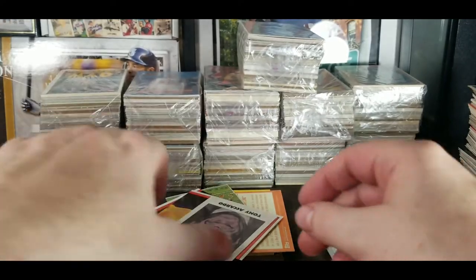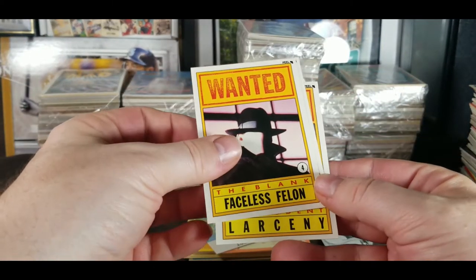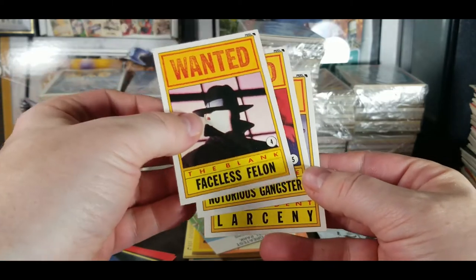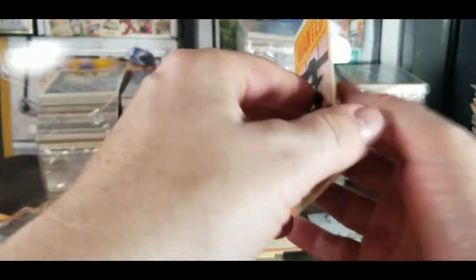I forgot what these were called but we've seen some of these — True Crime from 1992. Faceless Felon, Notorious Gangster — these are Dick Tracy cards, with stickers it looks like.